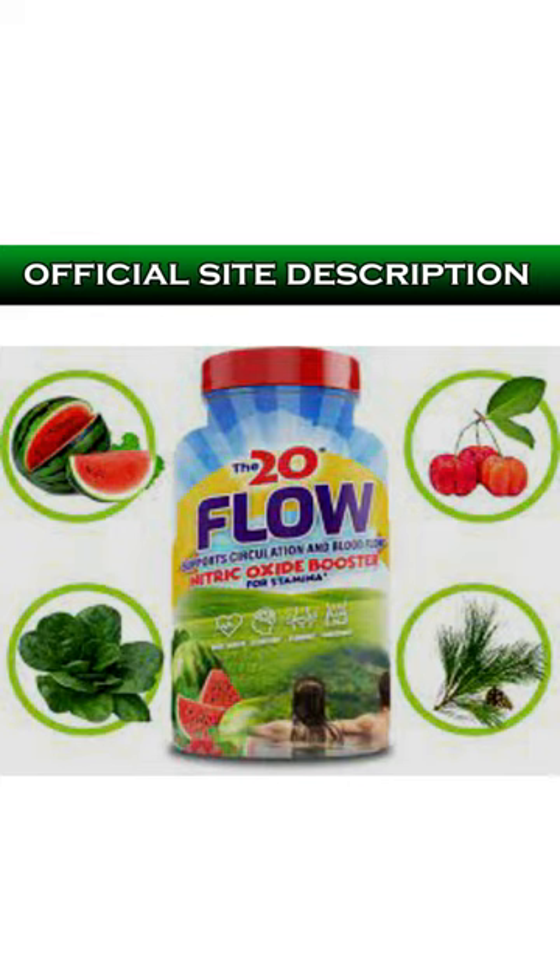Be careful on which site you buy the 20 Flow, because the original is only sold on the official website. To help you, I left the link to the official website below in the description.